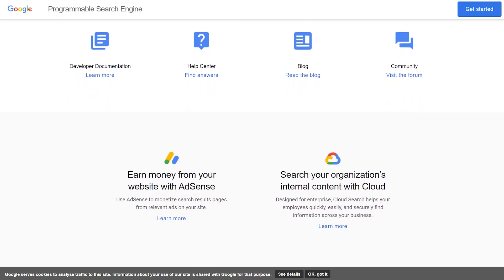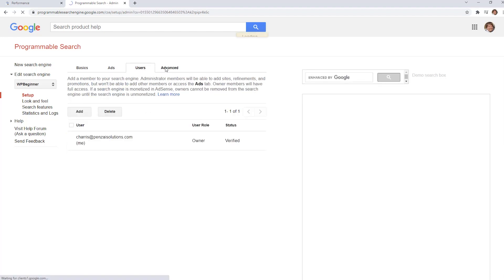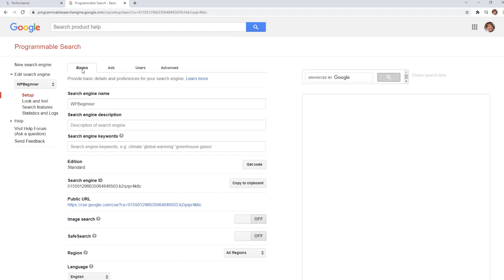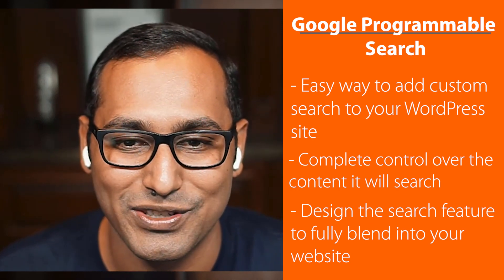There are WordPress plugins that let you integrate Google Custom Search on your site. Now the free version means that Google will display ads on your site and you won't be able to make any money from them. There's a premium version that lets you remove those ads, but you have to pay on the API and it can get quite expensive for those just starting out. So what I recommend for beginners who want to customize their WordPress search results is to use a WordPress search plugin like SearchWP, because it's really easy to use and gives you all the benefits without the high cost or ads.